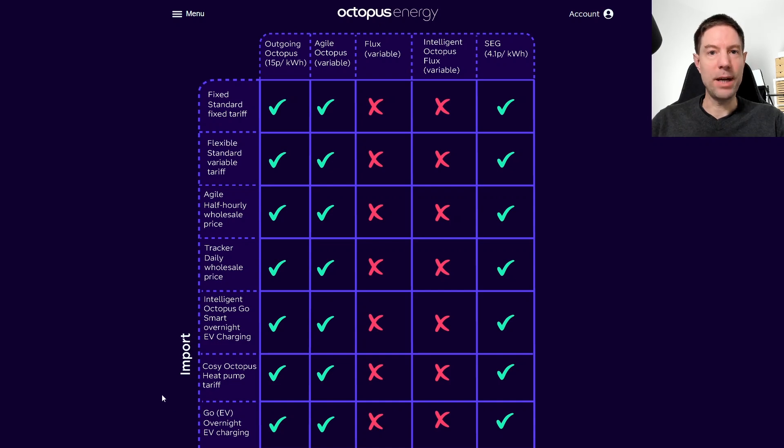Which means you can now charge your batteries up overnight at 8.5 pence per kilowatt hour and then export during the day at 15 pence per kilowatt hour, if you so choose.